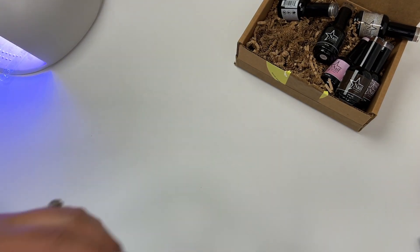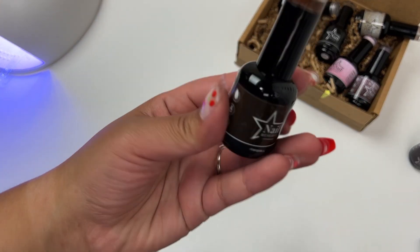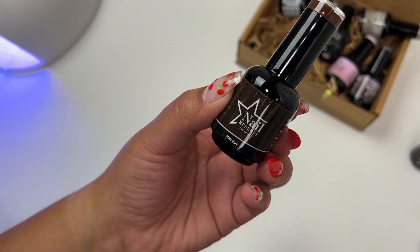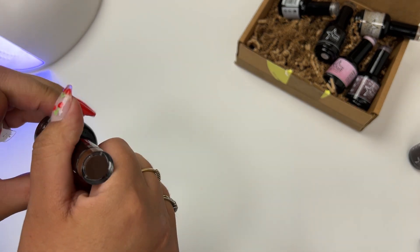I'm curing everything for 60 seconds. If you apply these on your nails, you definitely want to go with thin coats to make sure it cures. This is a brown — this is in the shade After Dark. Again, I wanted to do those tortoise nails.